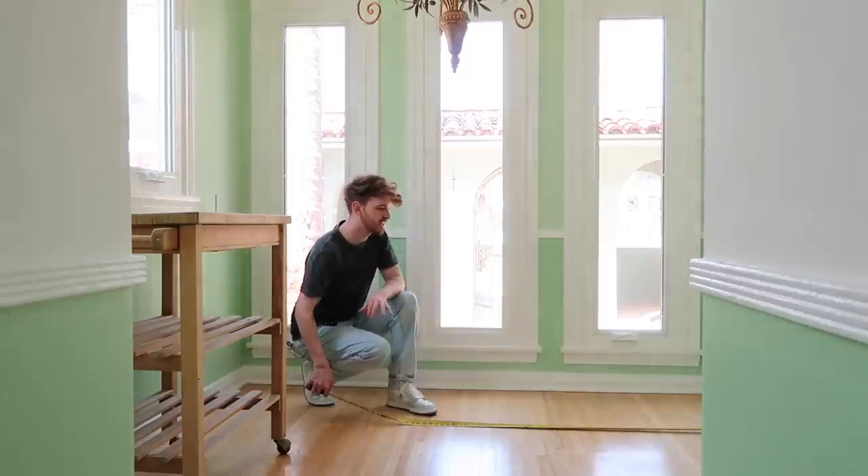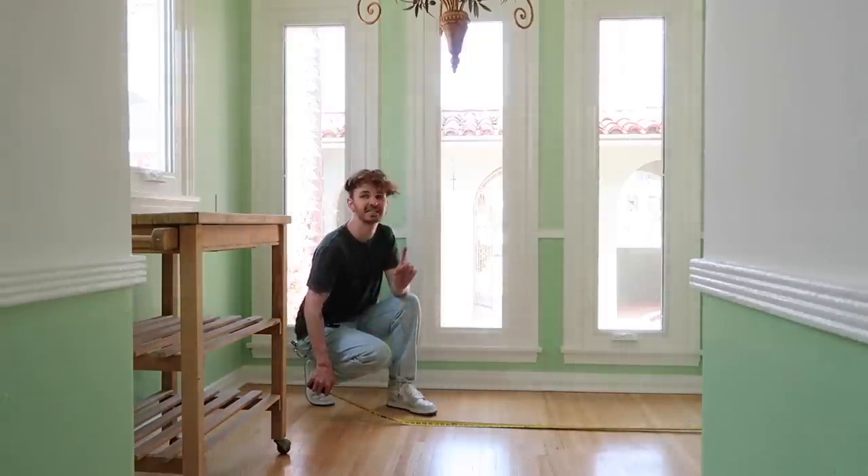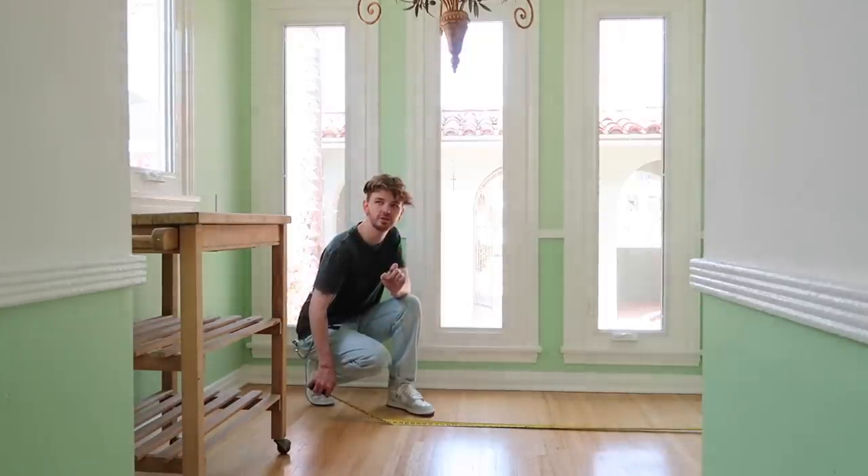The nice thing about measuring it is that it's probably the exact same upstairs, so you don't have to measure twice.